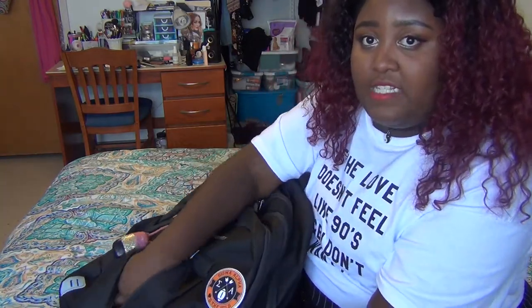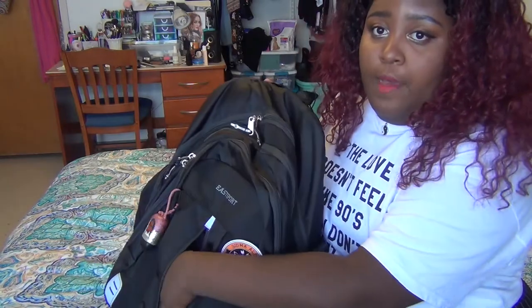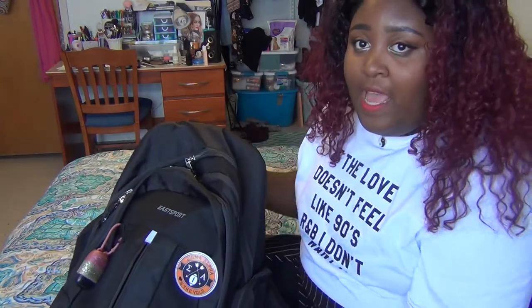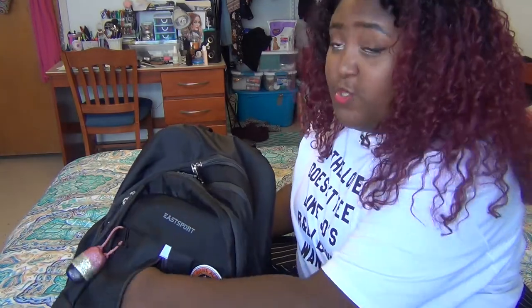I don't really know what you can keep in these types of pockets because they're to the side, and anything that's fragile — if you open it, it could definitely fall out. So I don't really know what I can keep in there. Leave a comment down below and let me know what you guys would store in there.